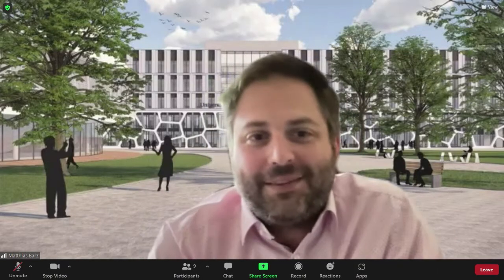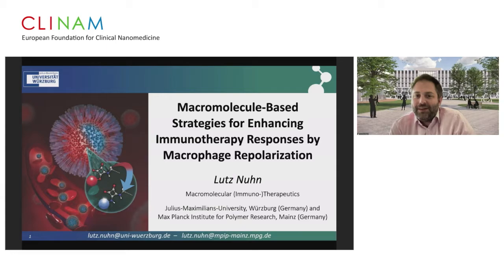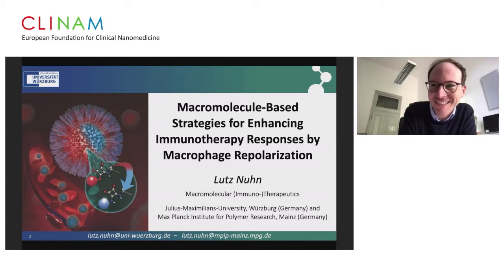Thank you. Now it's my pleasure to introduce Lutz Nuhn — we both worked in the SFB 1066 and then I left for Leiden and he moved to Würzburg. Lutz, the stage is yours. Thank you. I'd like to shift gears and talk about what we're doing in the collaborative research center in Mainz and with collaborators in Belgium, with respect to drug delivery to the immune system and macrophage targeting.